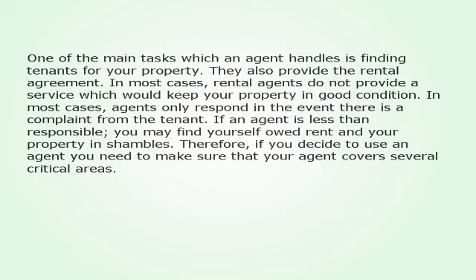One of the main tasks which an agent handles is finding tenants for your property. They also provide the rental agreement. In most cases, rental agents do not provide a service which would keep your property in good condition. Agents only respond in the event there is a complaint from the tenant.